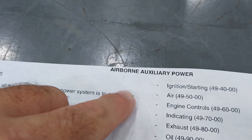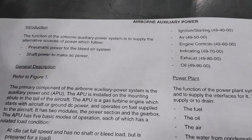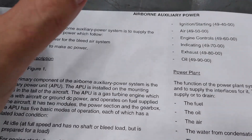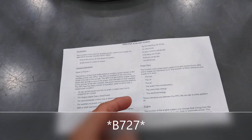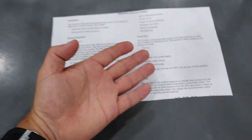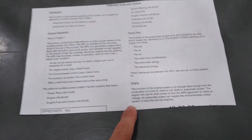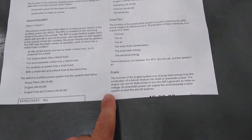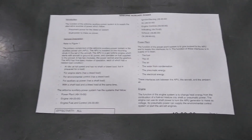We're going to be talking about Auxiliary Power Units. In this particular case, in the clip that I'm about to show you, it is an Airborne Auxiliary Power Unit. That means that this particular APU is able to run up at altitude in the air, not just on the ground like some other APUs are. The second APU example I will show you is from a Boeing 737, which is only able to run on the ground.